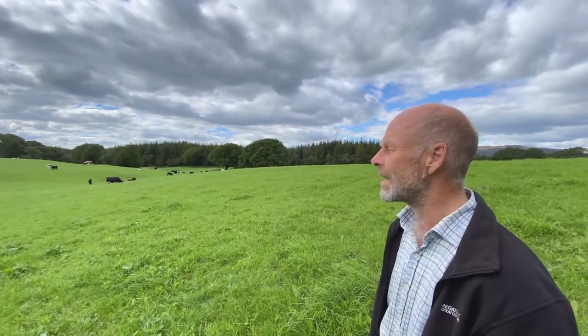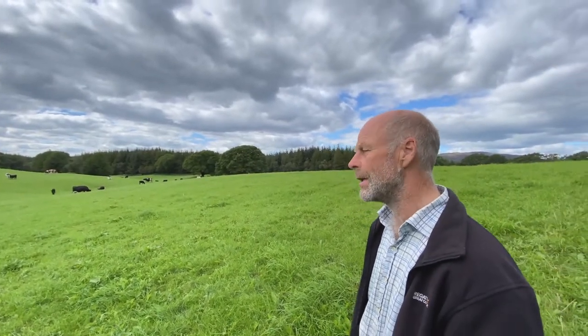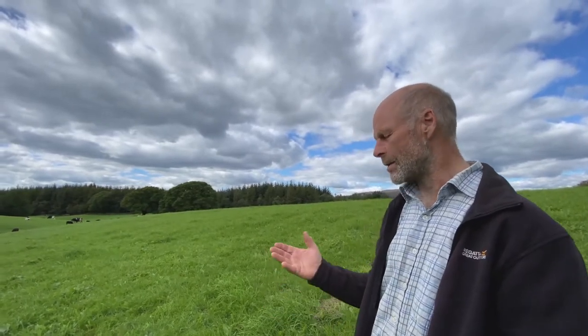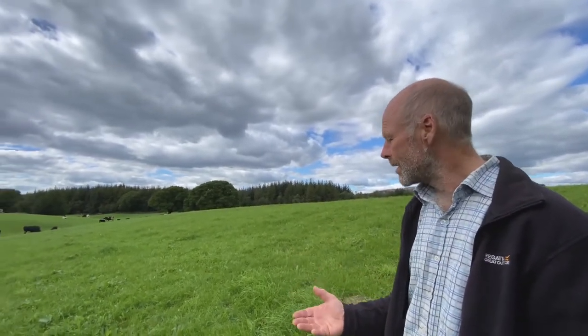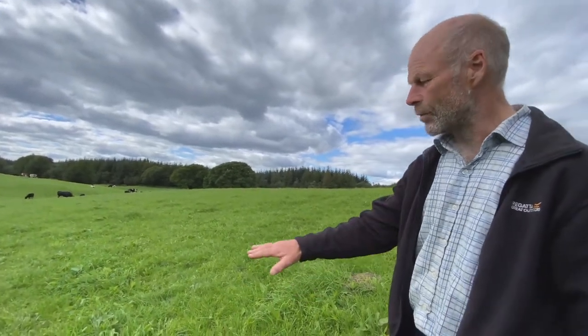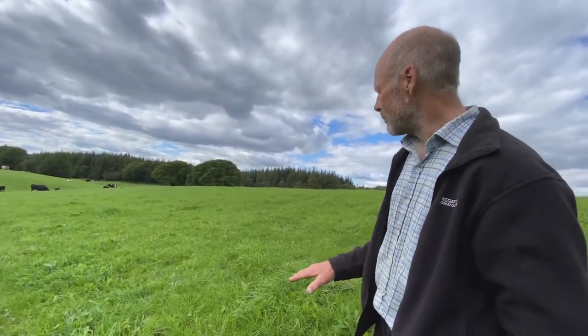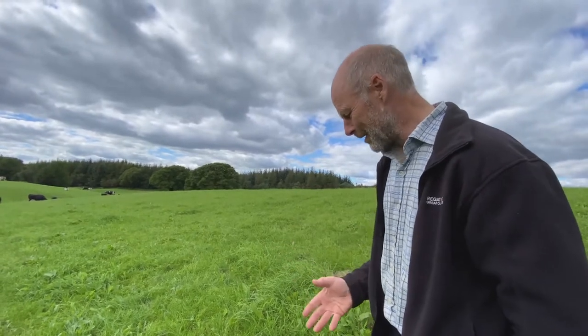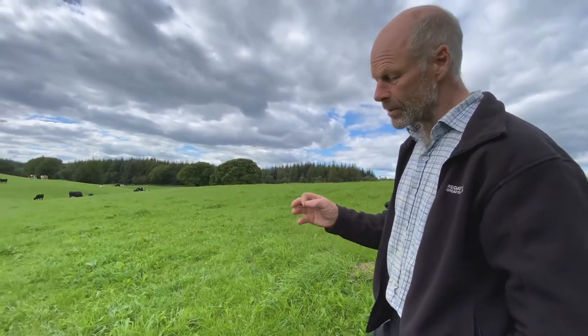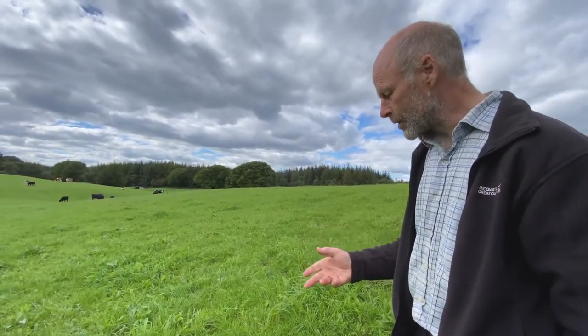But on an organic farm as we are, we try to encourage biodiversity in our swards. A sward is a grassland, and in these grasslands it's not just rye grass — there's probably about ten different species of grass growing in this field. On top of that we've got legumes, so we've got various clovers.